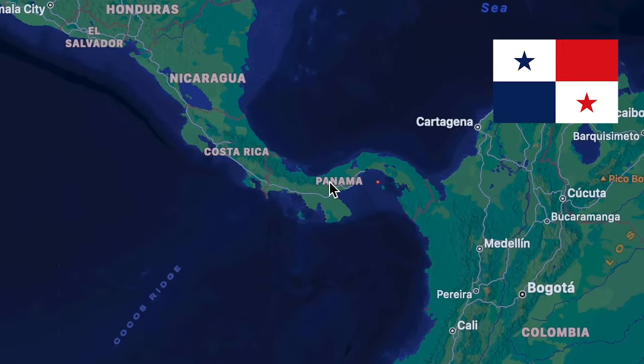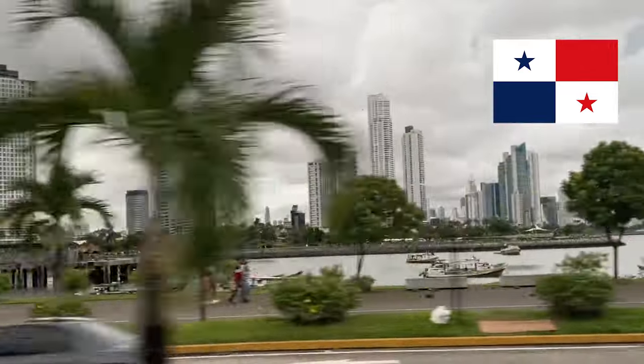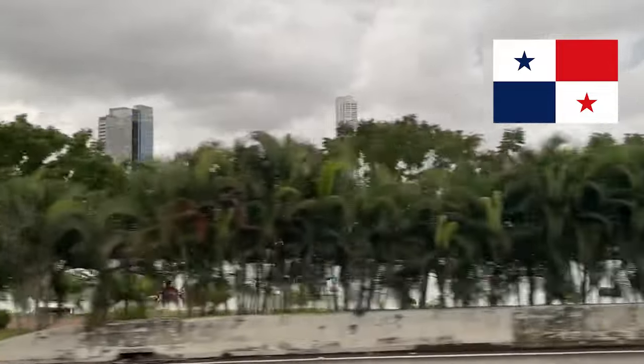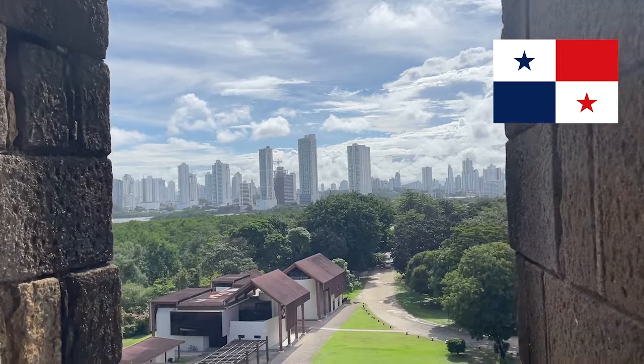At the bottom tip of North America, snug between the Pacific Ocean and the Caribbean Sea, sits a small but incredibly important country of four million people. Known primarily for its canal, Panama, and more specifically Panama City, is a tropical metropolis that flies well under many people's radars, including my own. In September of this year, I had the privilege of visiting Panama's capital on business, and in addition to noting the sights, sounds, scents, feels, and tastes of the city, was able to experience firsthand one of the most remarkable engineering feats of the 20th century.